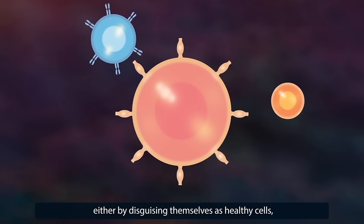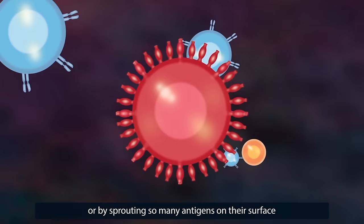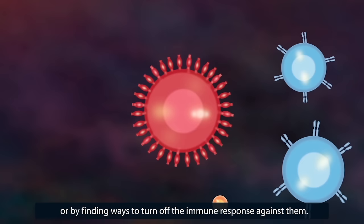Sometimes cancer cells develop ways to fool the immune system — either by disguising themselves as healthy cells, or by sprouting so many antigens on their surface that the T cells are stymied and can't mount an effective attack, or by finding ways to turn off the immune response against them.